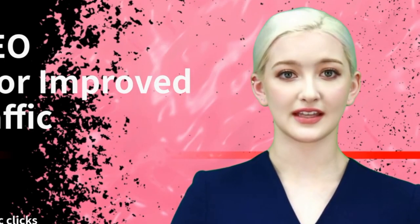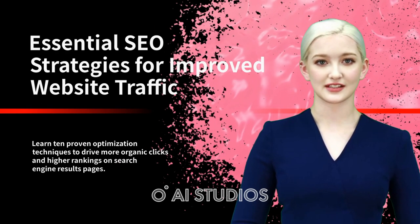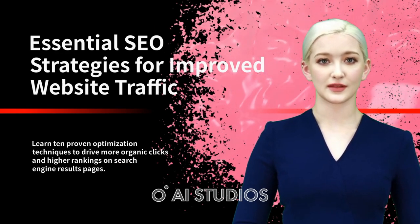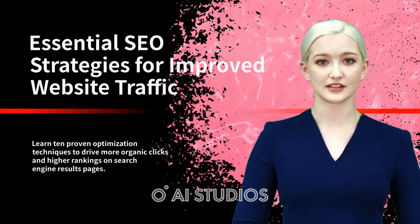I can't wait to see what's coming up next because this AI movement is going so fast. Stick around because I'm going to show you exactly how I made these videos. Are you struggling to get your website noticed? Apply these 10 proven optimization techniques to increase your visibility in search engine results pages and drive more organic traffic to your site.